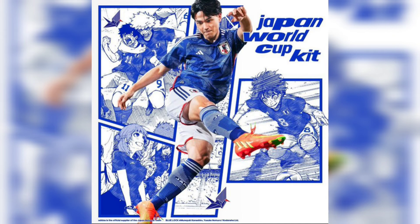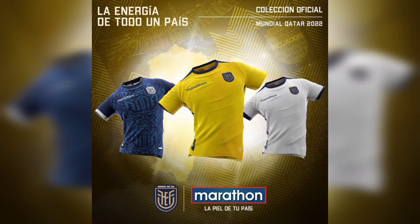At number 3 we find Japan with some manga style kits. At number 2 we have Ecuador with the most amazing simple kit there is.